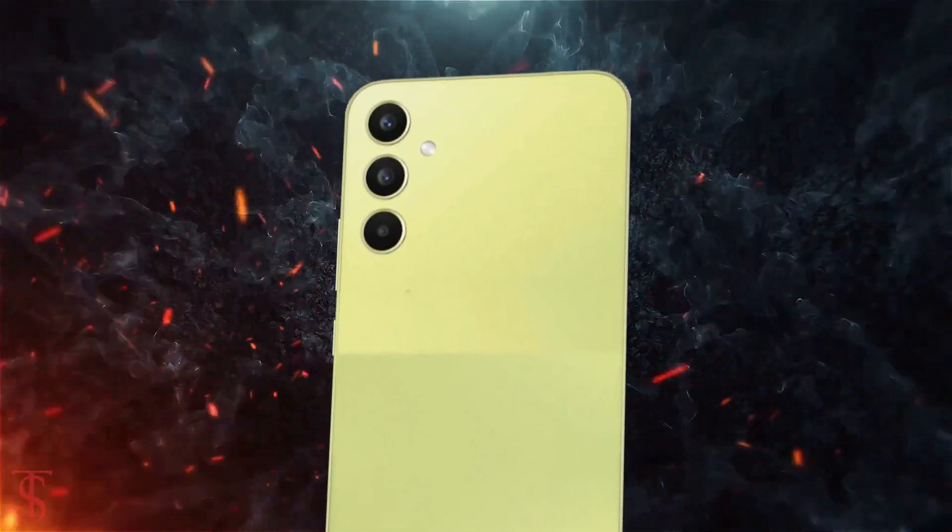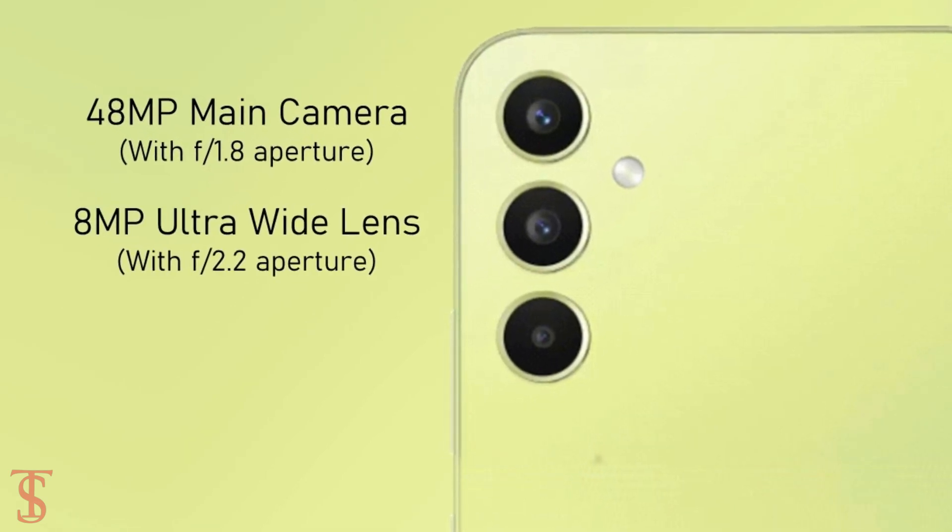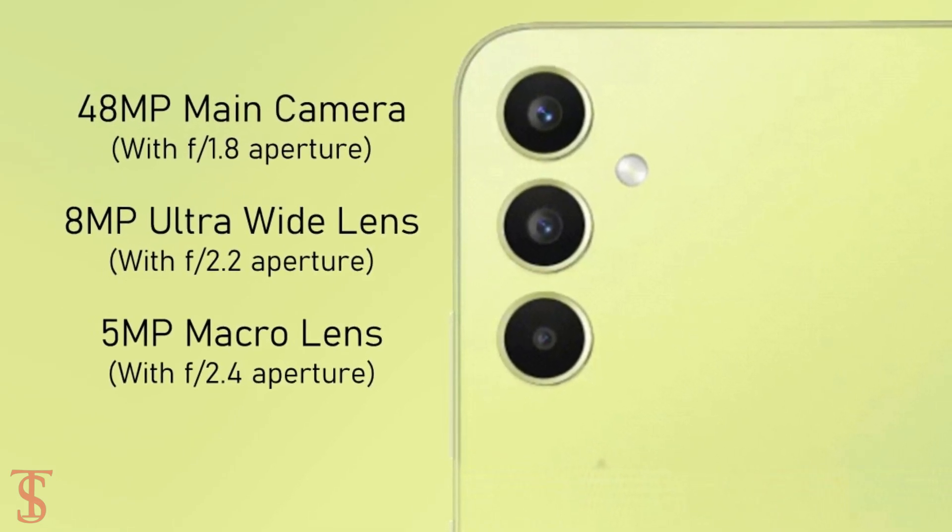The rear panel of the phone is seen to have a vertical triple camera setup at the top left corner, which will include a 48-megapixel main camera, along with an 8-megapixel ultra-wide-angle lens and a 5-megapixel macro lens.